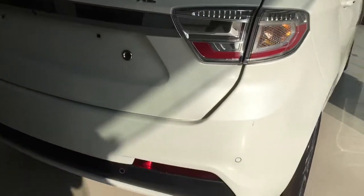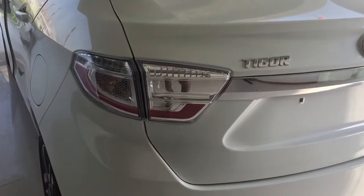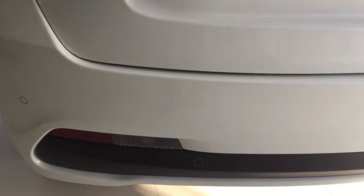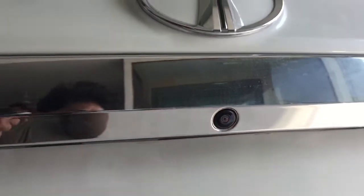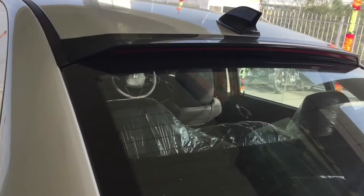Coming to the rear side, there are not many changes, but the tail lights are slightly more stylish and attractive. We have a dual-tone bumper in black and silver. We also get parking sensors and a rear parking camera here. And we have a spoiler finished in black.